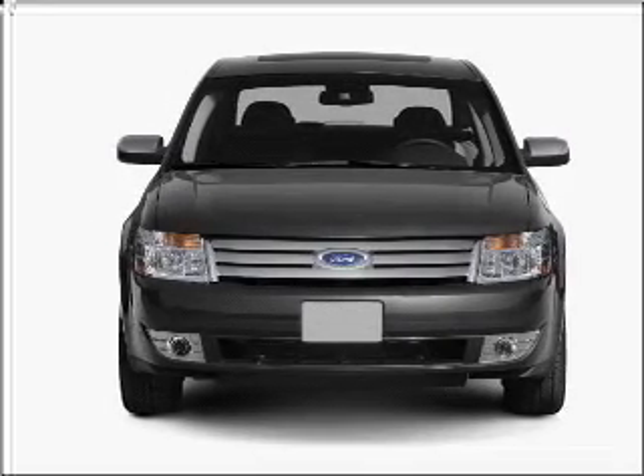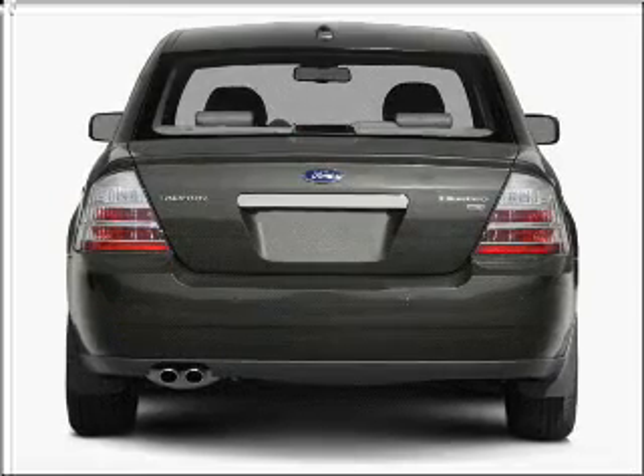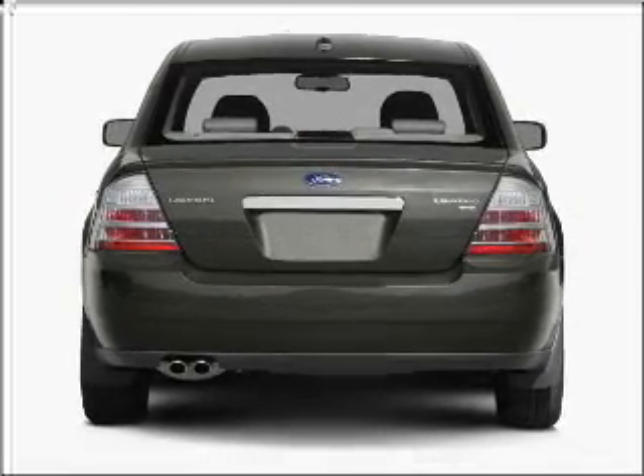With a reliable 6-cylinder engine connected to a smooth shifting 6-speed automatic transmission, premium wheels give a more luxurious look.